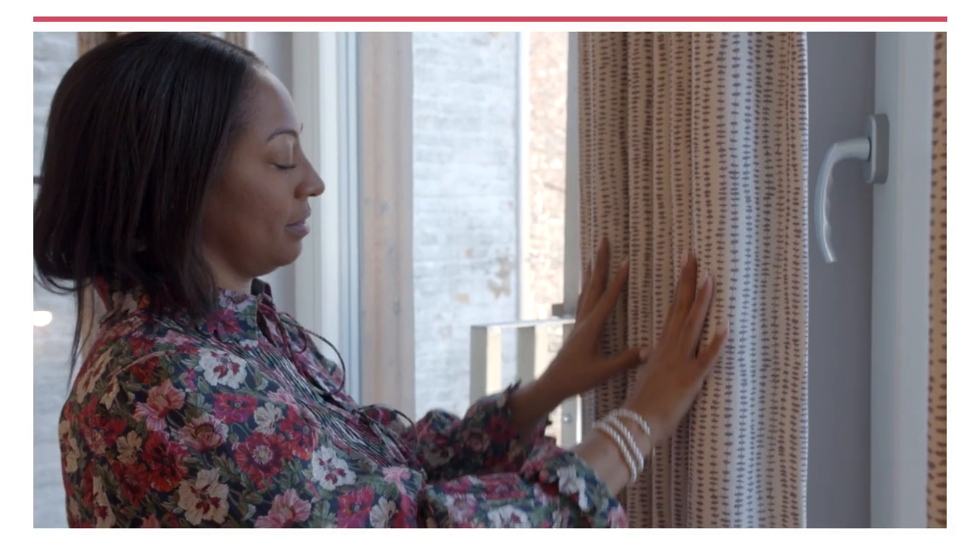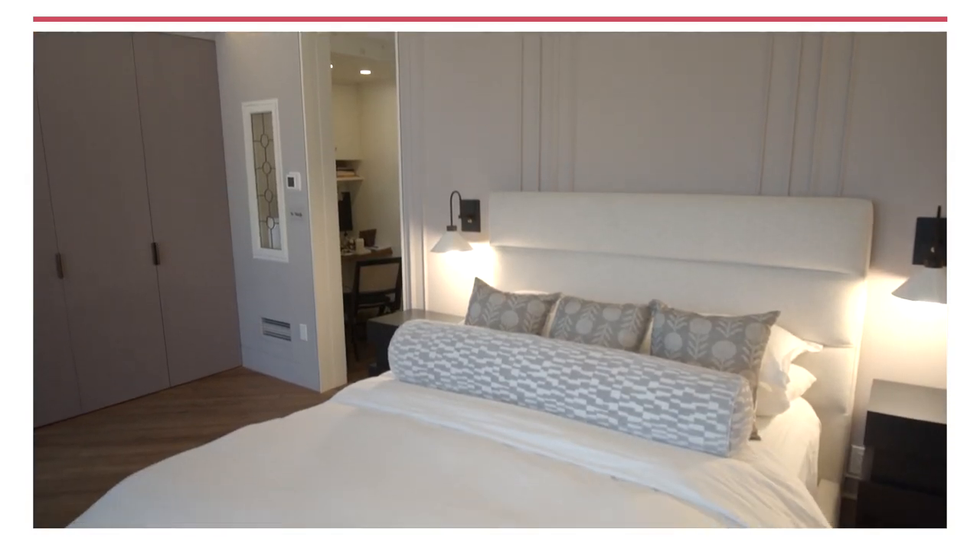Overall we wanted this room to feel like a warm hug at the end of a very long New York day. I think we succeeded.